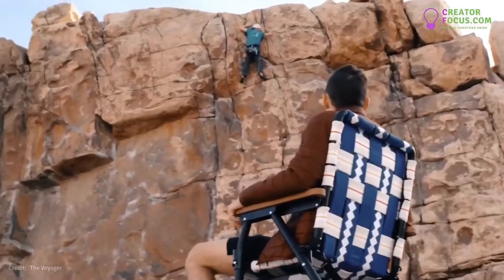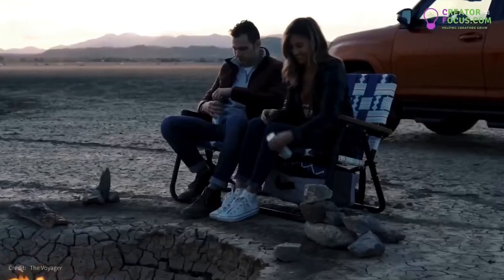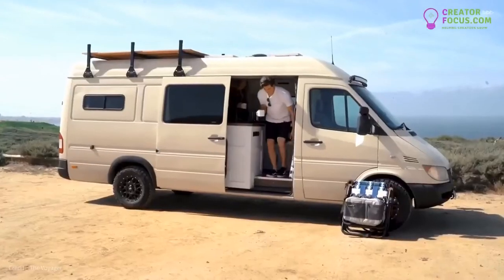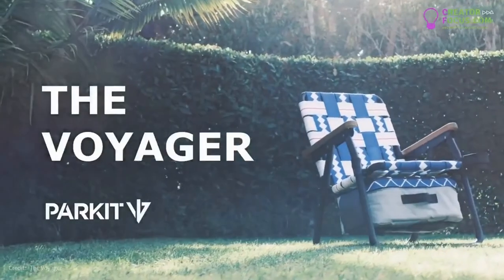We built the Voyager because we needed it. It's a product that has everything we wanted after a long day of riding in the Sierras or surfing the local beaches. It's a product that brings our friends and our families together to sit around a fire and tell the stories of our lives. Thank you for your support and backing as we take this next step in the evolution of our brand — we're excited to share the Voyager with the world and we hope that you'll continue to enjoy the exploration.